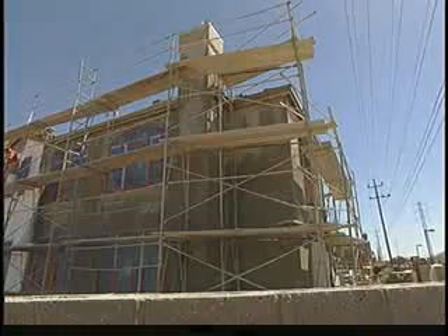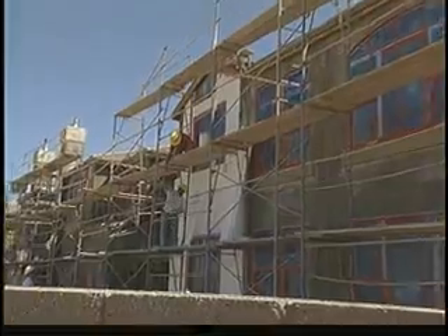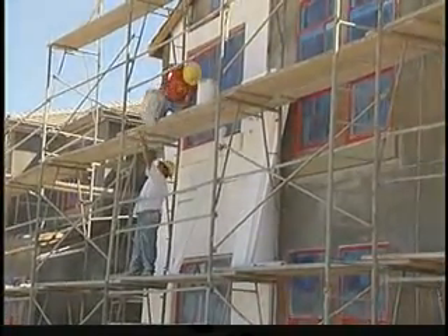It's much cheaper to own a fluorescent technology than an incandescent, so it actually pays back the homeowner to invest in this technology. Next year, a new state mandate will require new home builders to incorporate more efficient lighting in the kitchen, bathroom, and porch areas.